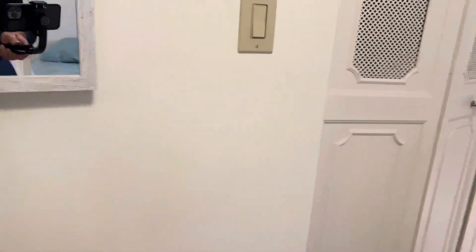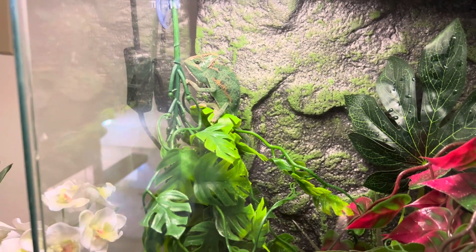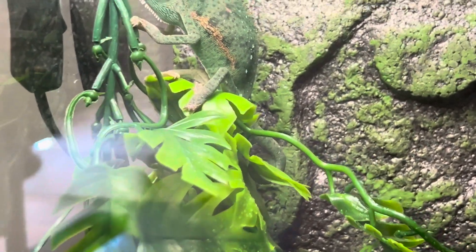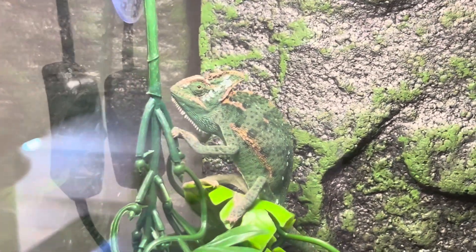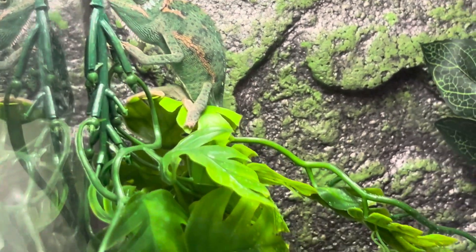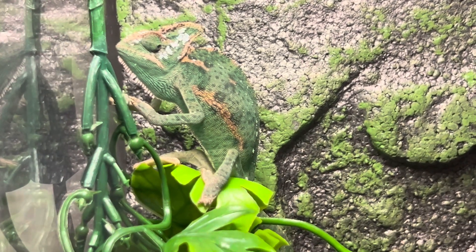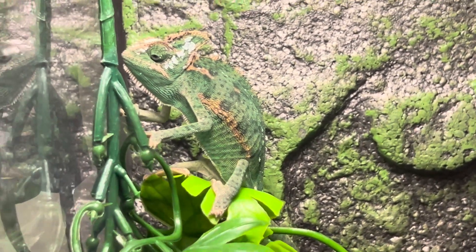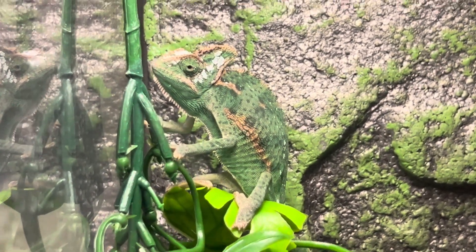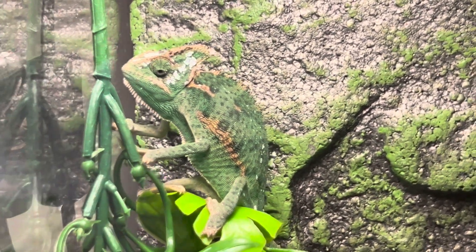But I recently purchased a chameleon. And it is a veiled chameleon, I think. I don't know much about them, but he is very cute. I love the eyes, I love the hands, the feet, the little crown. Just a good looking guy.